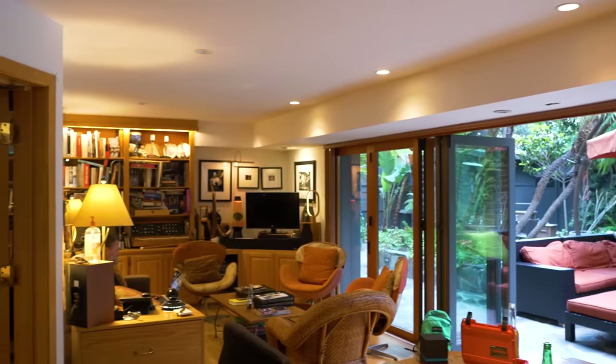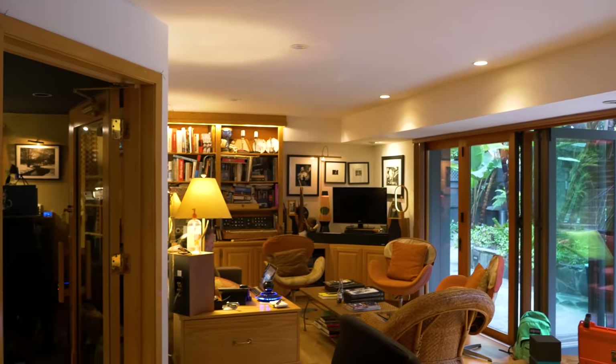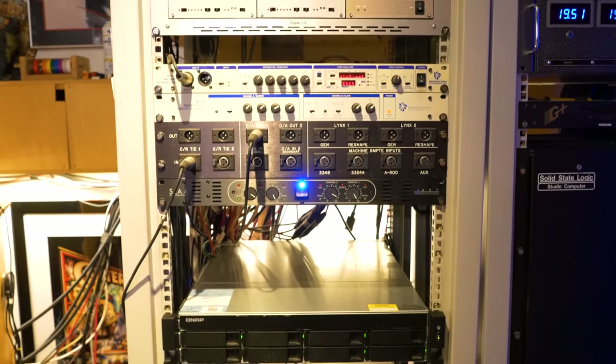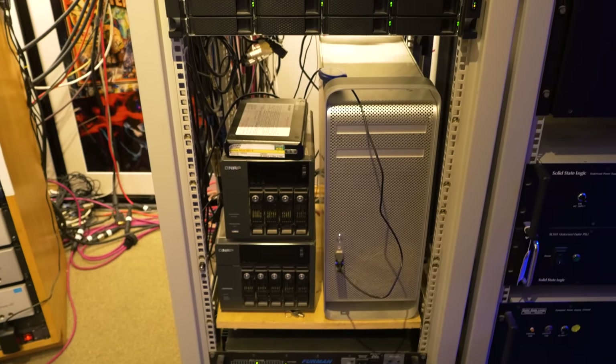So when the real estate agent first showed us this place, we were looking for a place with a guest house or a large garage or something like that. But she was really smart. She said, you should look at this because it's got a rather large basement. I thought, well, that's pretty cool — this is definitely big enough for a control room. And then next door there's another room, which is like a utility room — not a machine room. How about that?